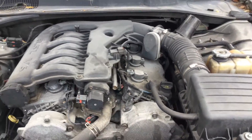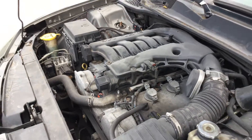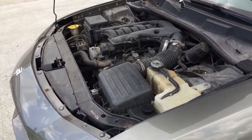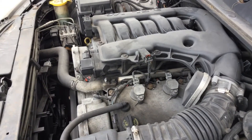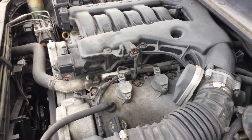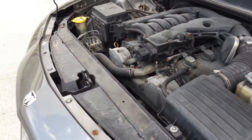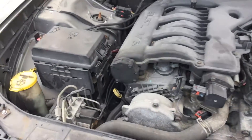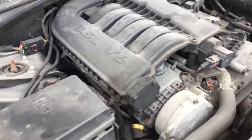It has not overheated. Idle is smooth, revs up nice, automatic transmission engages, and the AC is cold. Sounds good.